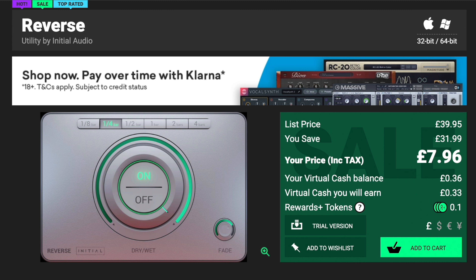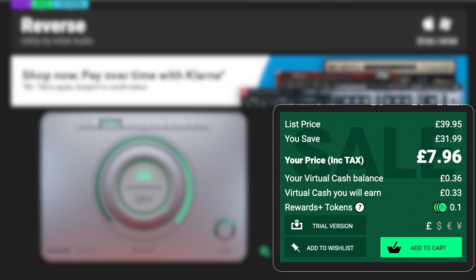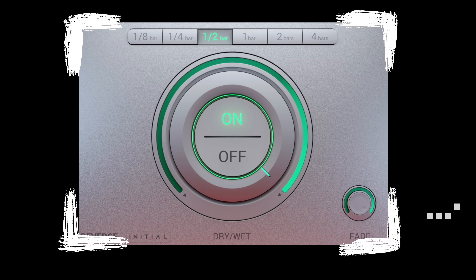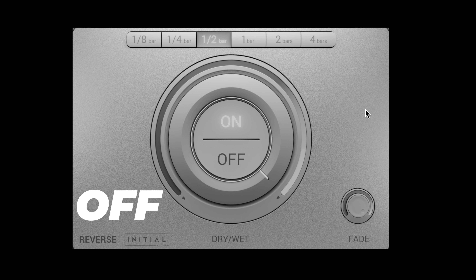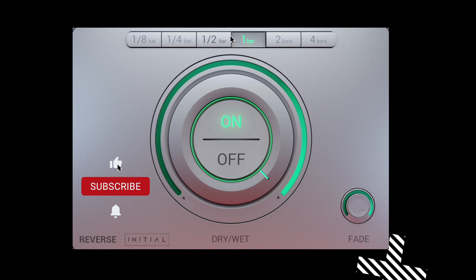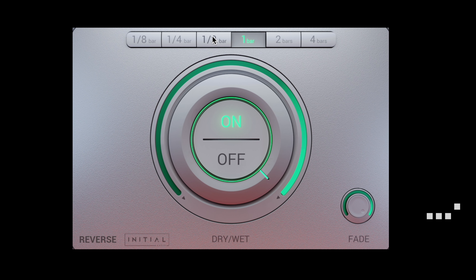Next is the Reverse plugin by Initial Audio, at £7.96 on the Plugin Boutique website — it won't be any more than $15. A lot of the time if I'm not putting Halftime on a melody I'm reversing it just to see what it sounds like, sometimes even halftiming and reversing it. It has a very simple GUI: an on/off switch, dry/wet and fade controls, and a setting for how many bars the reverse effect goes for. What I love about it is that it doesn't reverse the whole clip — it still plays the same melody but has the appearance of sounding backwards.